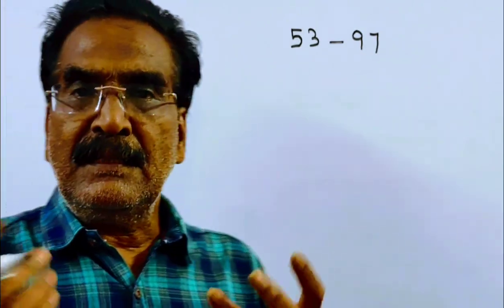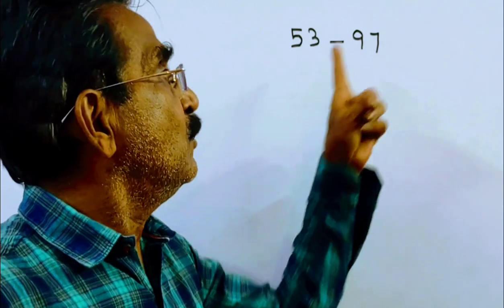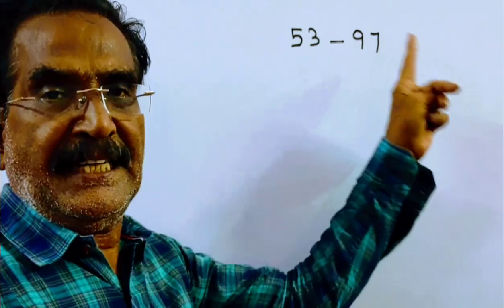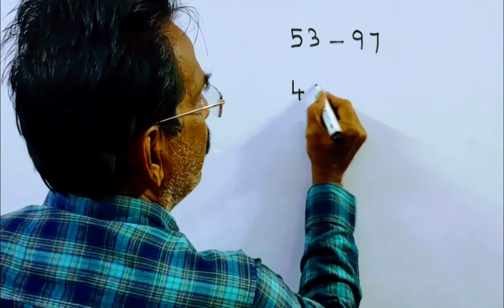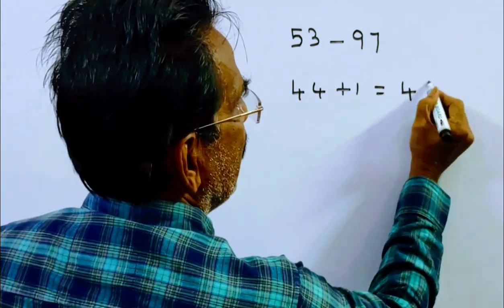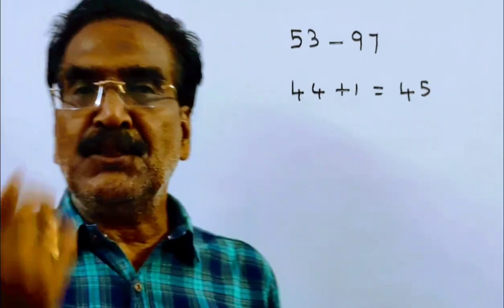So friends, we want the number of composite numbers from 53 to 97. How many numbers are there from 53 to 97? The difference is 97 minus 53 = 44, plus 1, so there are a total of 45 numbers from 53 to 97.